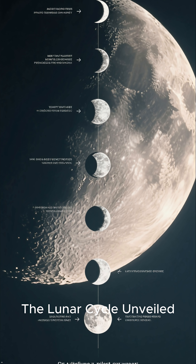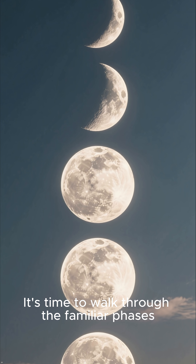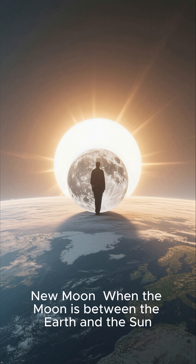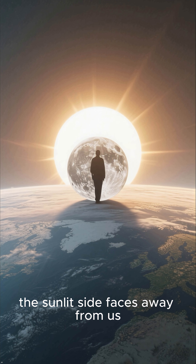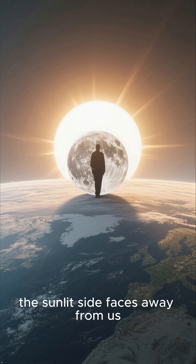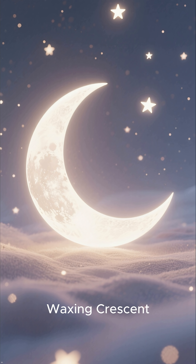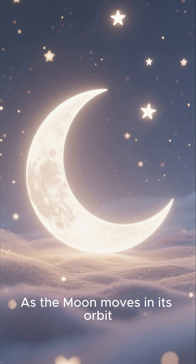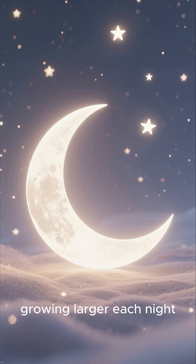The Lunar Cycle Unveiled. It's time to walk through the familiar phases. New moon: when the moon is between the earth and the sun, the sunlit side faces away from us, making it nearly invisible. Waxing Crescent: as the moon moves in its orbit, a sliver of the sunlit side becomes visible, growing larger each night.